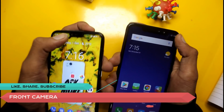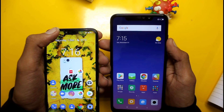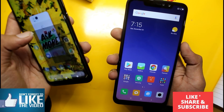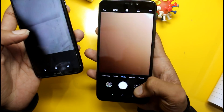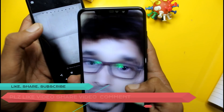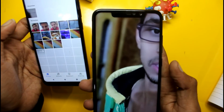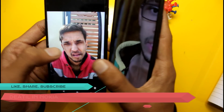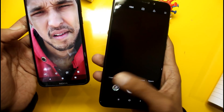Now talking about the front camera: Nokia 6.1 Plus has a 16MP front camera, while the Redmi Note 6 Pro has a 20+2MP front camera. The Nokia camera captures great detail, while the Redmi Note 6 Pro front camera detail is not very good — the photos look decent but overall detail is missing.